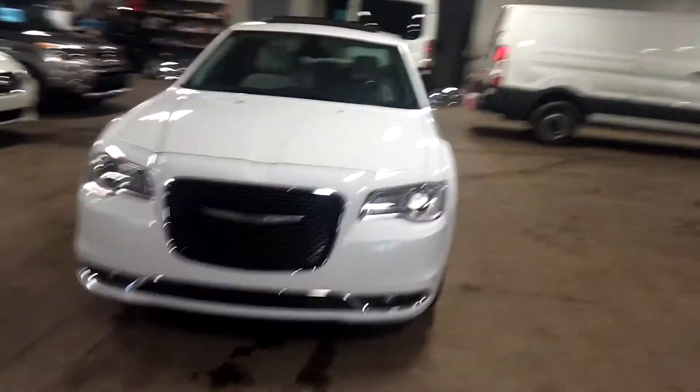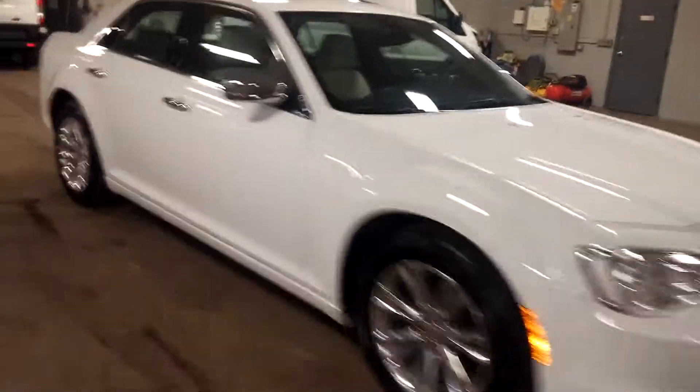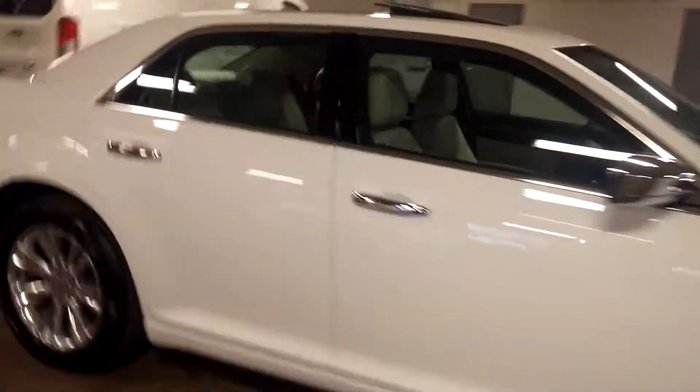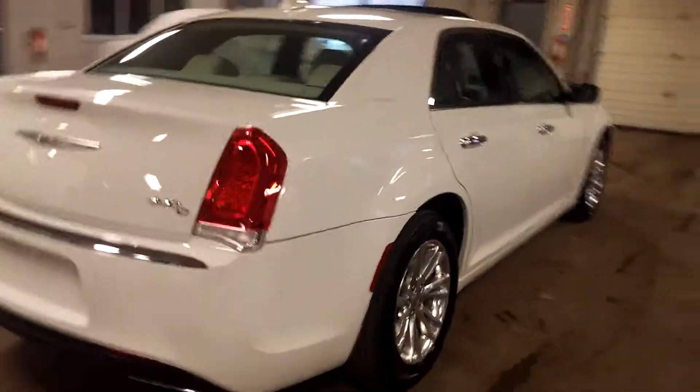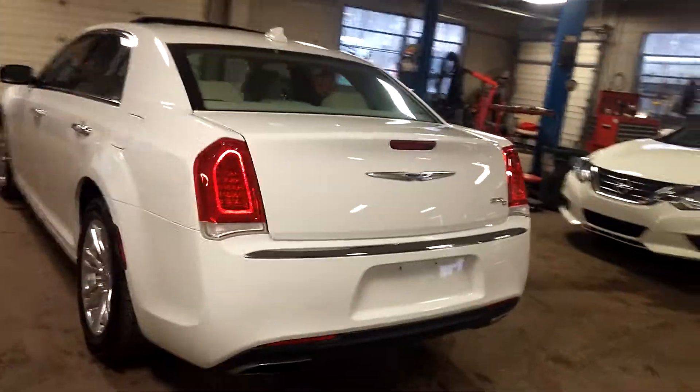All right, ladies and gentlemen, Northeast Leasing here, proud to present this beautiful 2016 Chrysler 300. It is the 300C, white with the tan interior, only 17,000 miles.